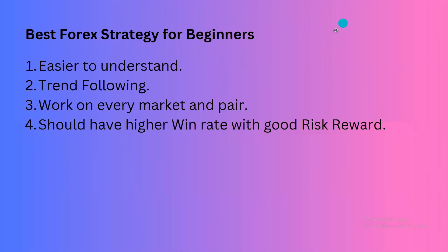I have considered these points to evaluate this strategy: the strategy should be easier to understand, it should be trend-following, and it should work on every market and pair.